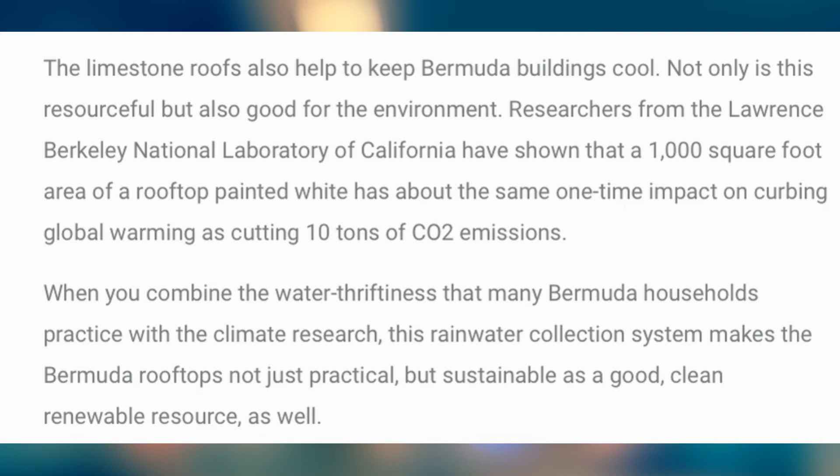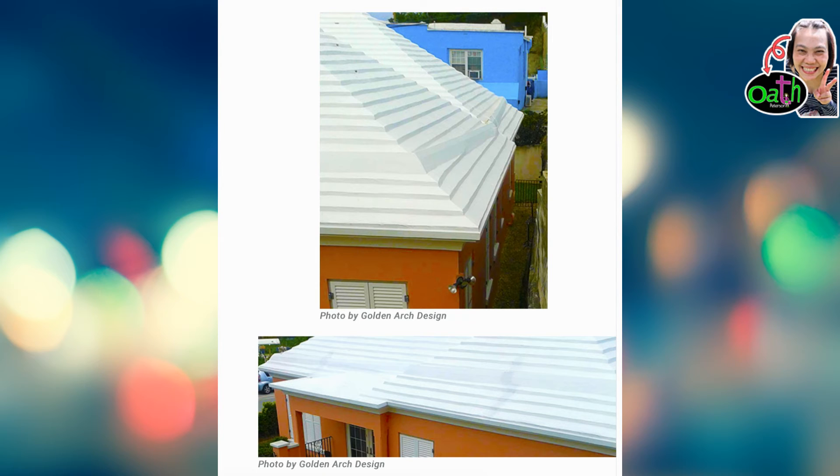Researchers from the Lawrence Berkeley National Laboratory of California have shown that a 1,000 square foot area of a rooftop painted white has about the same one-time impact on curbing global warming as cutting 10 tons of CO2 emissions. When you combine the water-saving practices that many Bermuda households practice with this climate research, this rainwater collection system makes Bermuda's rooftops not just practical but sustainable — a good, clean, renewable resource as well. There's a photo of what the roof looks like — photo by Golden Arch Design. I didn't notice because I didn't read this before I went there, so interesting!